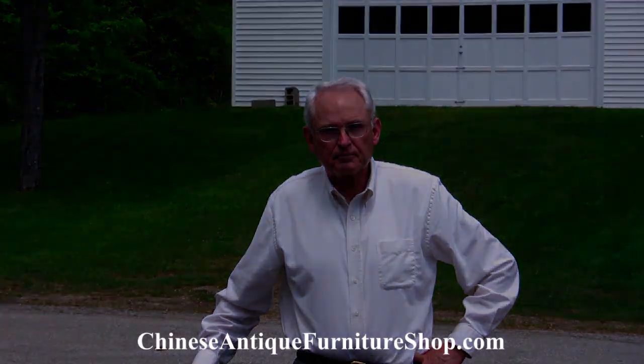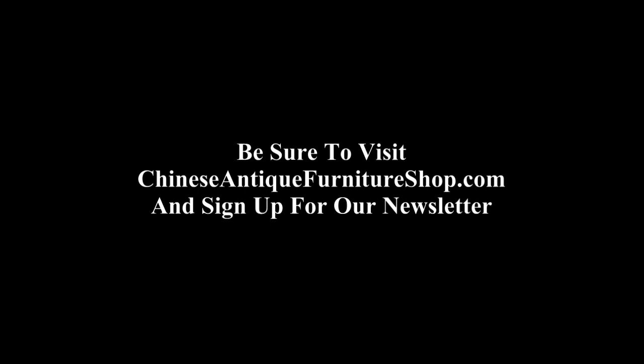Thanks so much for watching this video. Please do go to ChineseAntiqueFurnitureShop.com and sign up for our newsletter so that you may be made aware of additional videos as they are released and as we update our site. Thanks so much, take care, bye-bye.